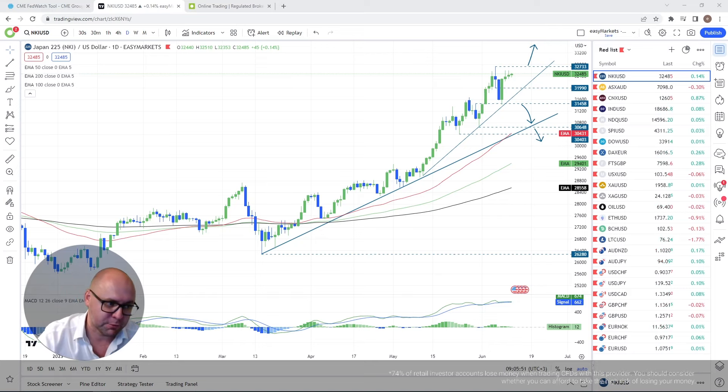Nikkei could have its moments on Thursday and Friday, but honestly it might react most on Tuesday and Wednesday — Tuesday we get the US CPI numbers, and Wednesday the Fed interest rate decision. I'll get to that when I cover the US indices.